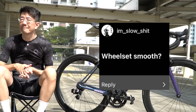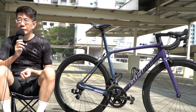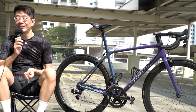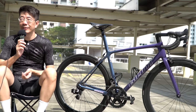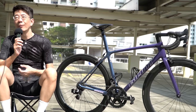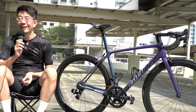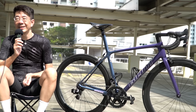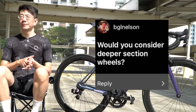Question: Is the wheelset smooth? Yes, so far so good. Compared to what I had previously, this wheelset meets my personal standard. There are definitely better wheelsets out there, but I'm willing to try this and see how it goes.